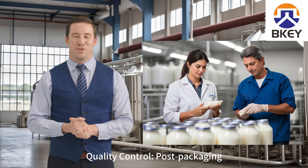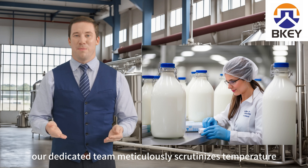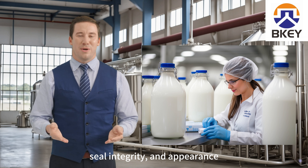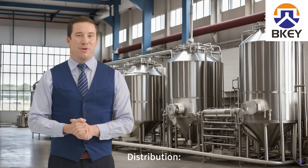Quality Control: post-packaging, our dedicated team meticulously scrutinizes temperature, seal integrity, and appearance, upholding stringent standards for high-quality, safe milk.